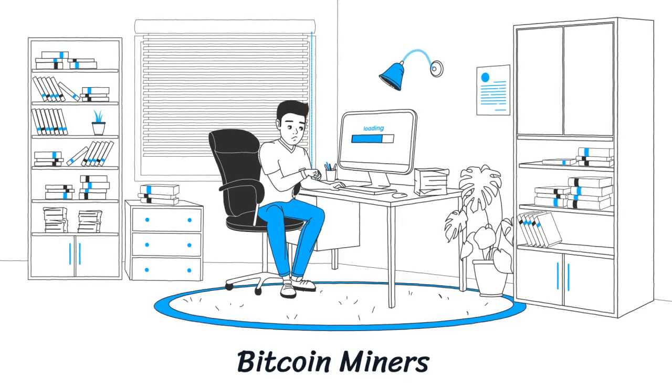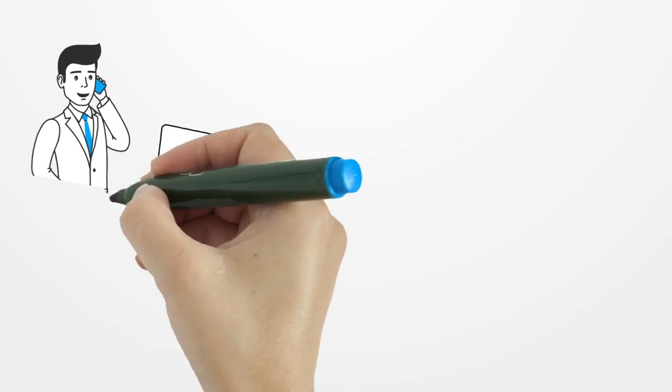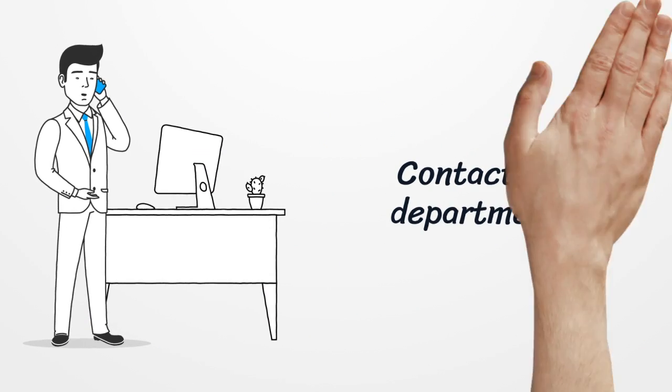Sometimes, cyber criminals install those on their victims' machines to mine Bitcoin. That can cause your computer to become very slow. If you see your computer is unusually slow, contact your IT department as it could be due to a Bitcoin miner installed on it.